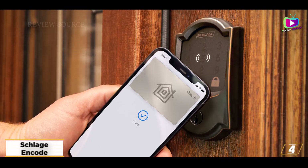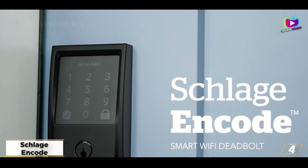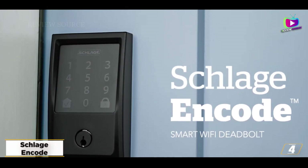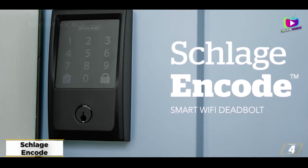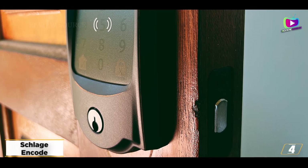The Encode is a great combination of a manual, key code, and remote-controlled lock. The lock supports Alexa and Google Assistant, so you can integrate it with your smart home system easily.